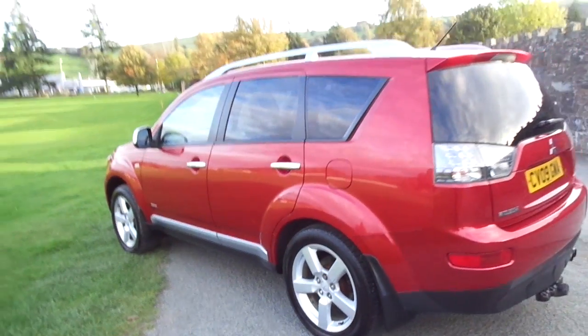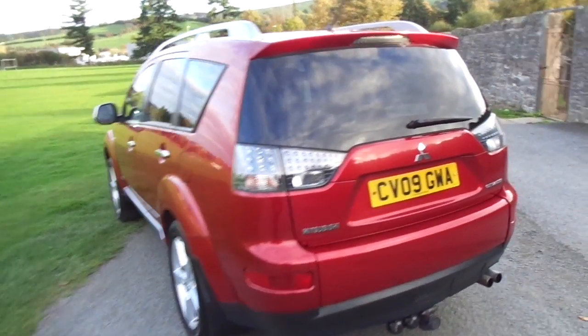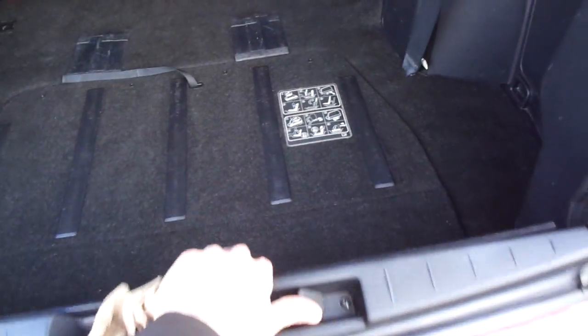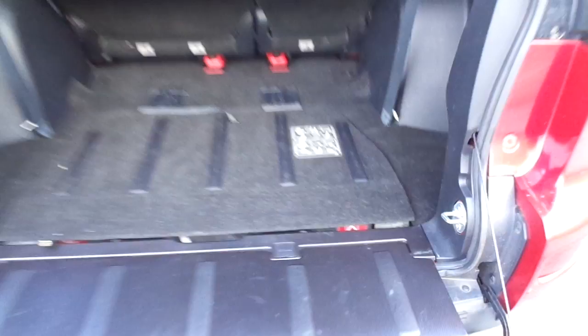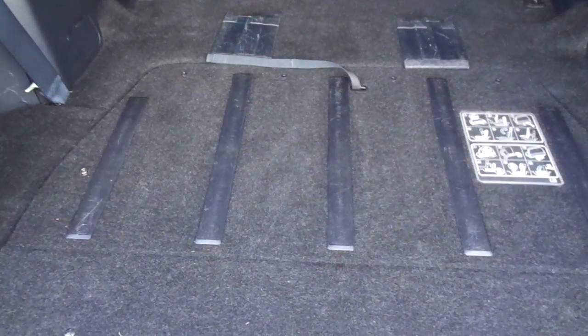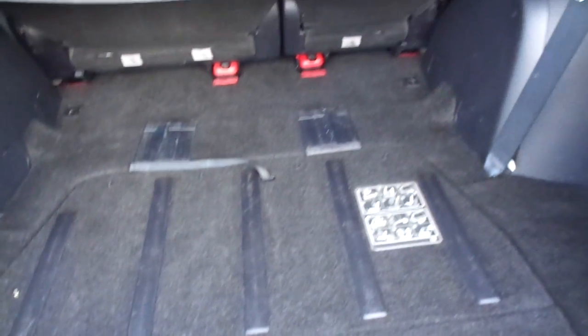This one is the 2-litre diesel seven-seater version, which I'll show you in a sec. It operates a split tailgate, so you have the main tailgate there and then you also have a drop-down tailgate just there as well. The extra two seats are stored underneath there and are quite easily accessible.